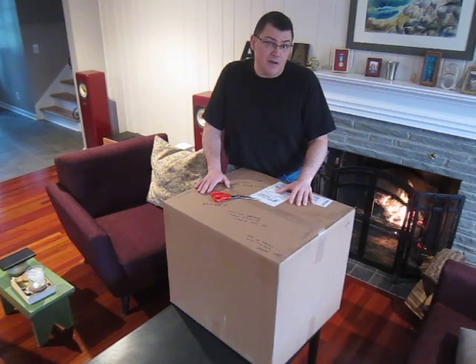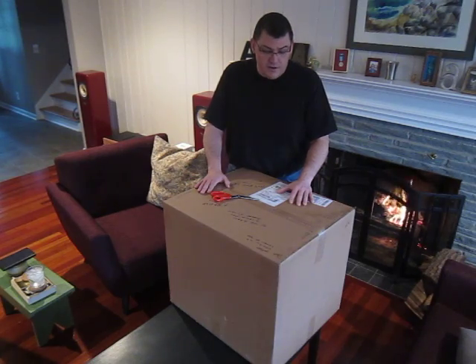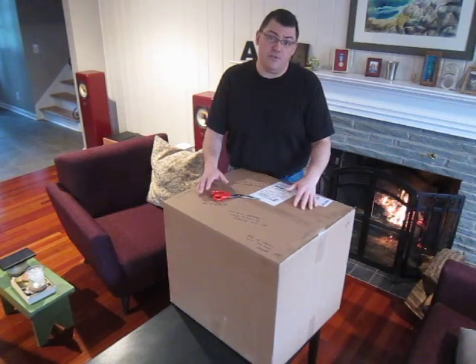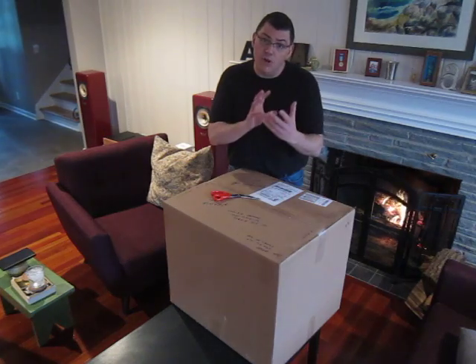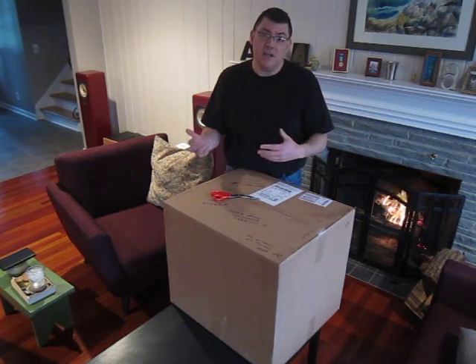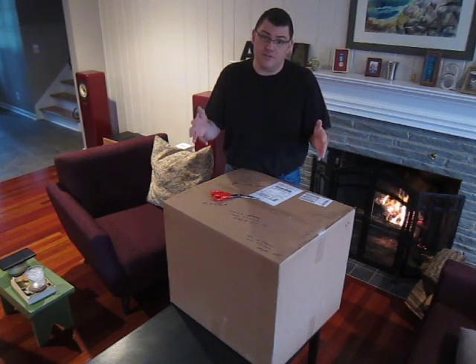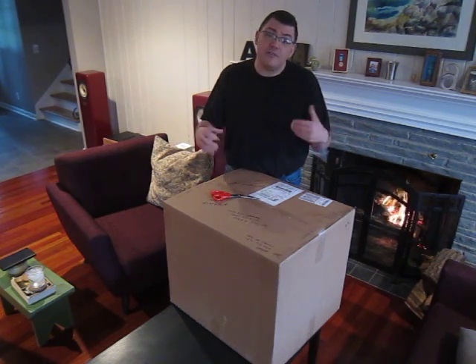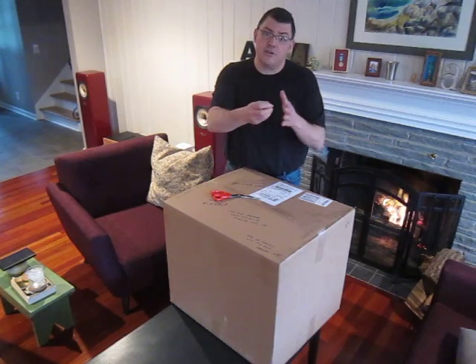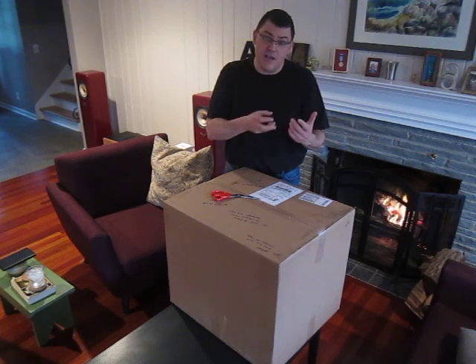Robert threw this idea out more than four years ago — a call for artists — and said he wanted each of us to build a small puzzle box or a small puzzle and send it to him, and he would include it in an apothecary chest that itself was a puzzle. The idea being that you'd have to solve the apothecary chest to remove a drawer, and then solve the puzzle that's in that drawer, and from there that would allow you to open the next one and the next one and the next one.